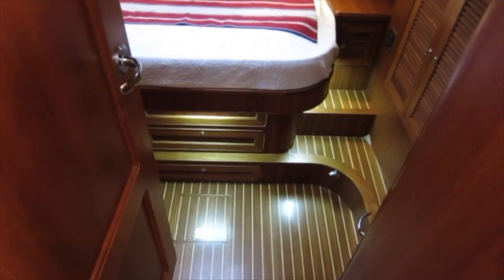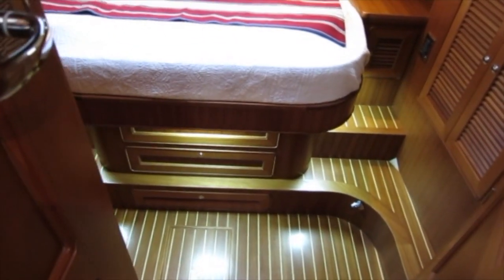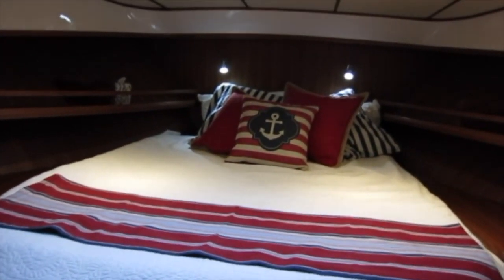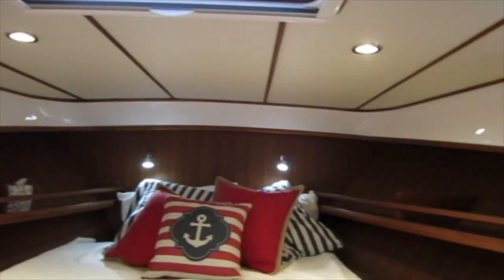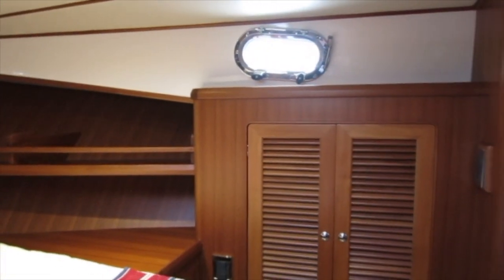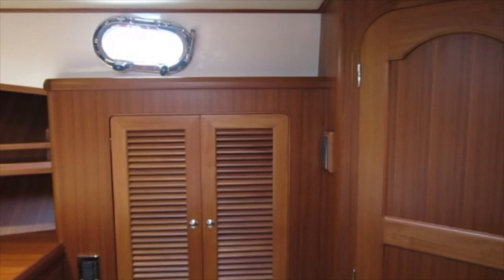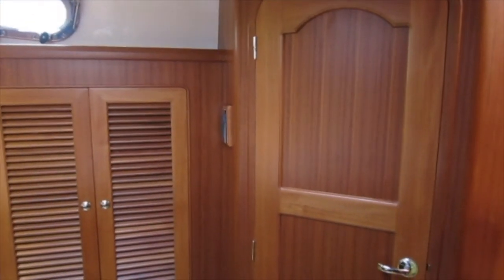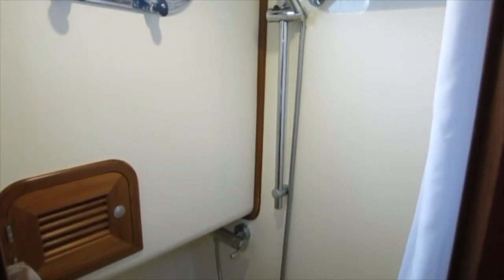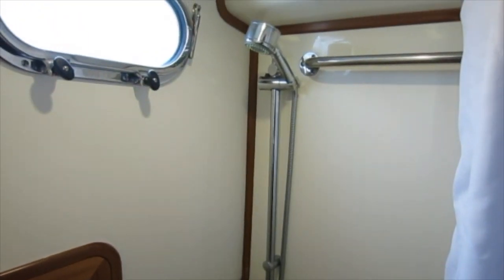The master stateroom is forward, with a privacy door and beautiful Teak and Holly construction — this is a lovely space. There's an overhead hatch for ventilation and lighting, opening side lights, and storage lockers port and starboard, with numerous storage drawers and cabinets. The shower compartment is to the starboard side and the head compartment is to port.